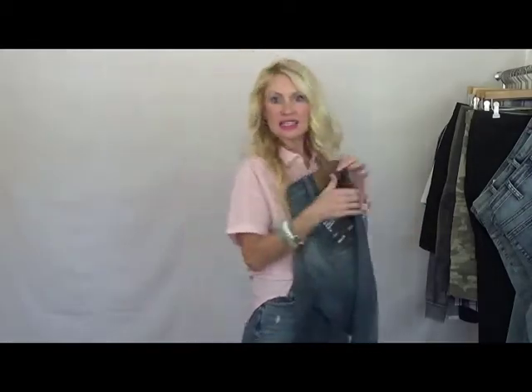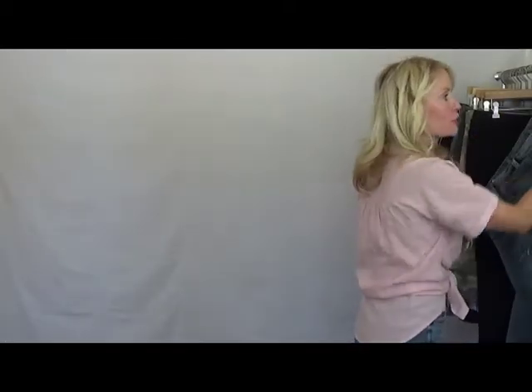And that is going to sum up our Spring 2021 collection for men's. If you have any questions, please call or email me — Kirsten at SilverJeansCo.com, K-I-R-S-T-E-N at SilverJeansCo.com. I'll be more than happy to help you. Thank you so much and stay well.